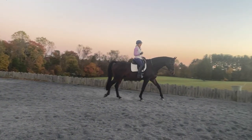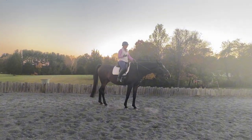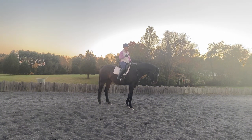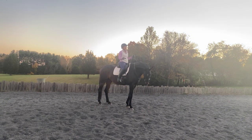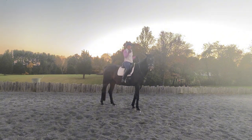I use clicker training quite differently from other people. I think it integrates really well for anyone who wants to use negative reinforcement — pressure and release — but also wants to incorporate positive reinforcement. I am not purely positive; I use my leg to get them to go forward, and that's pressure and release. I constantly ask myself: why would my horse want to do this? That's one of my big things.